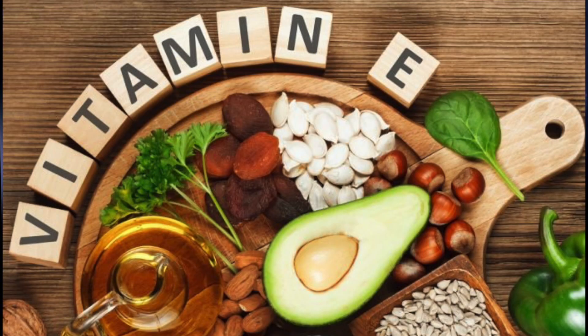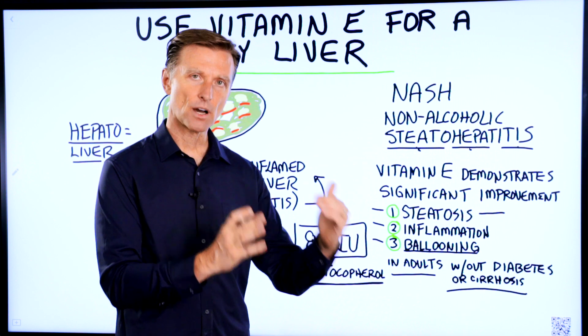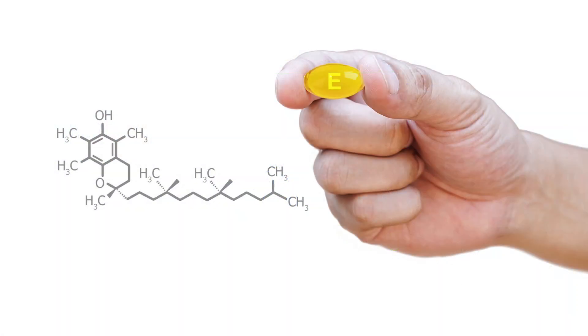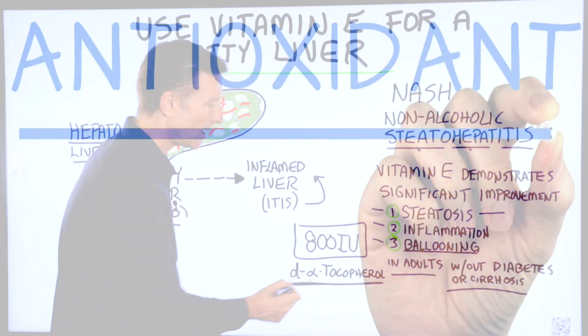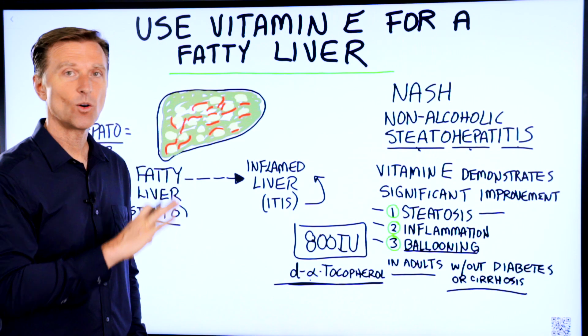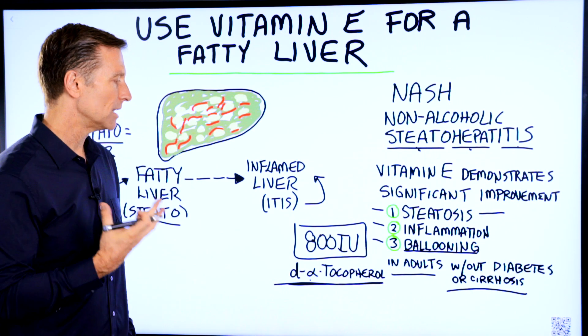There are roughly at least eight parts to the vitamin E complex. You have four different tocopherols and four different tocotrienols. What they used in the studies is the natural version of only one of the tocopherols — alpha-tocopherol — which is an antioxidant. But I would recommend the whole complex. Why just give one part of a vitamin E complex?